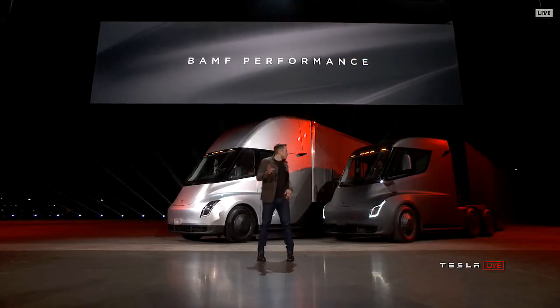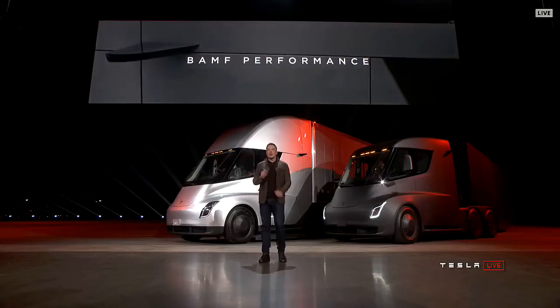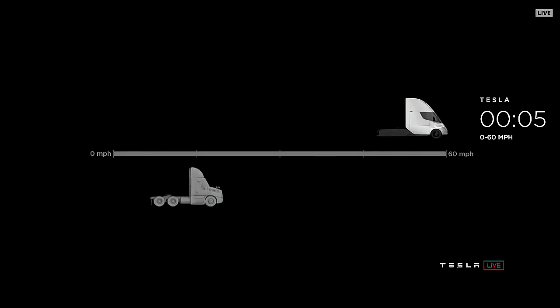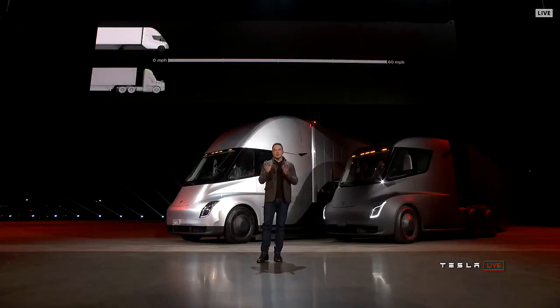Starting with performance. We have an acronym we came up with that really describes the performance well. Let's show what it's like to be in a Tesla truck — this is real time. The Tesla Semi will go zero to 60 in five seconds — that's by itself or with a trailer.